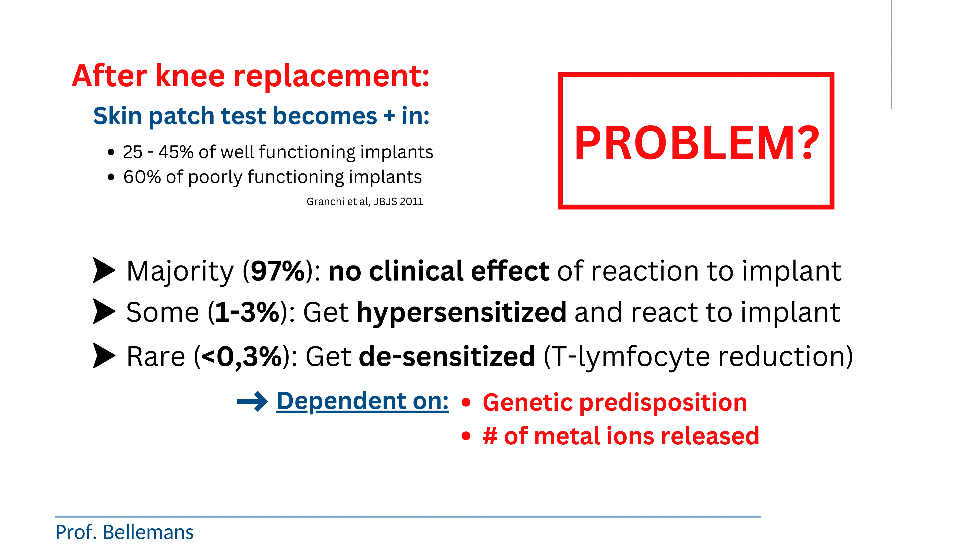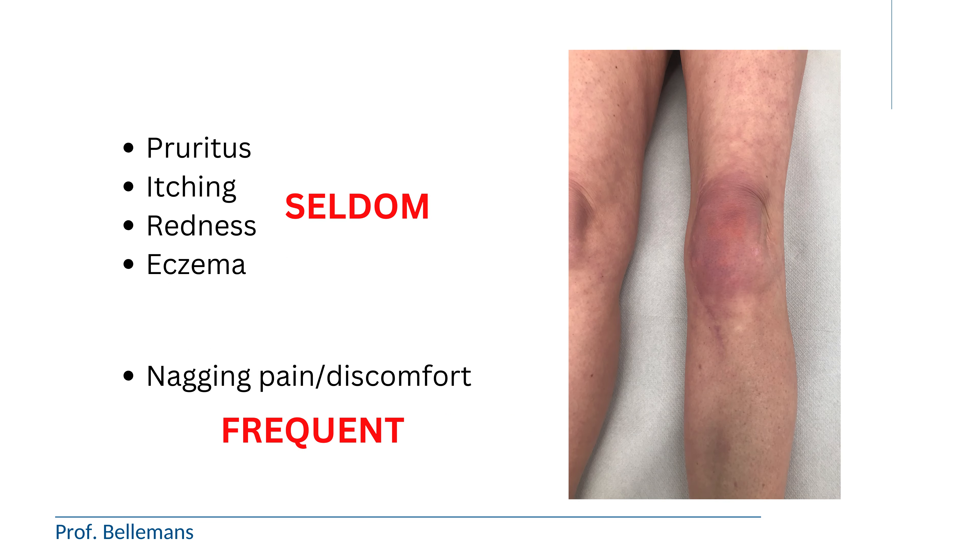Most people think that metal allergy would lead to a skin rash, pruritus, itchiness, redness, or eczema over the joint, but in fact that is very seldom. Most often, the allergy or metal sensitivity does not show up as a skin rash, but rather as a constant nagging pain or discomfort in or around the joint that was replaced.